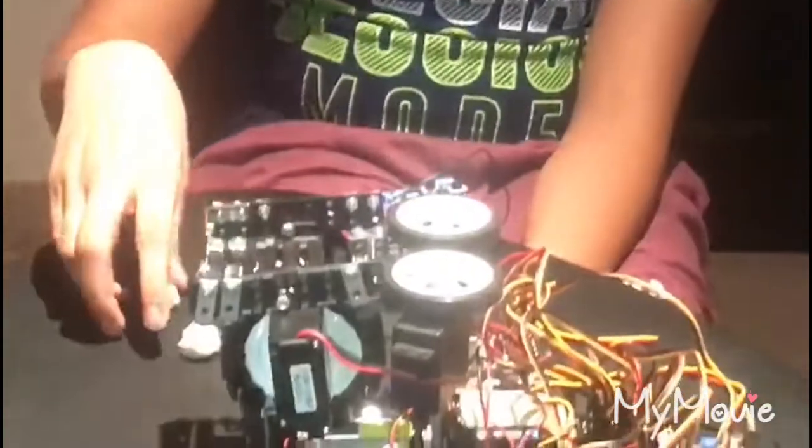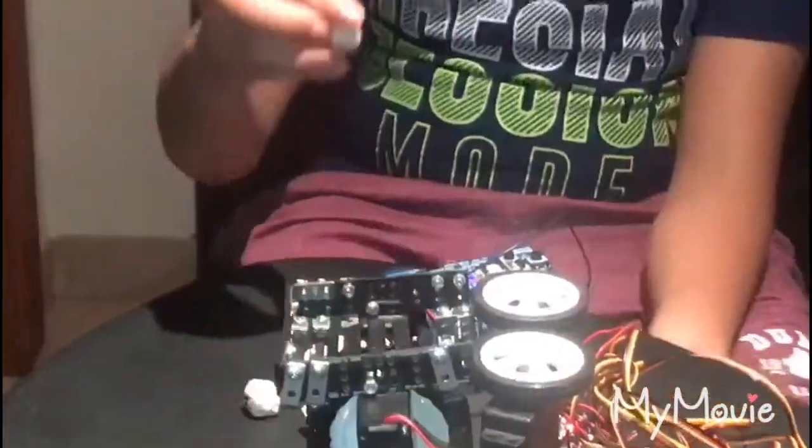Hello everyone, welcome to Robotics 101. Are you ready for the raffle draw? I think you will like it. In Dubai, most of the raffle draws we see, the winners are being chosen by VIPs. Now let me take you through an amazing journey of my raffle draw. To begin with, I have these lot balls and they are numbered.